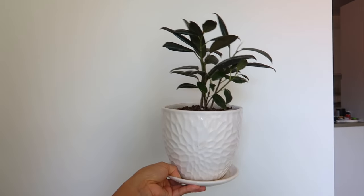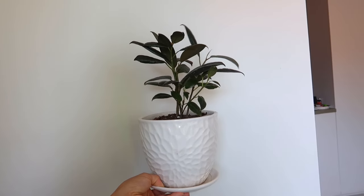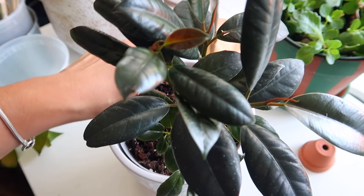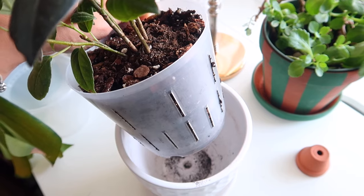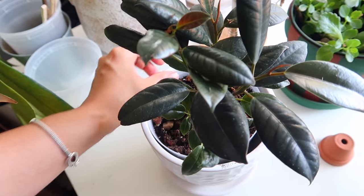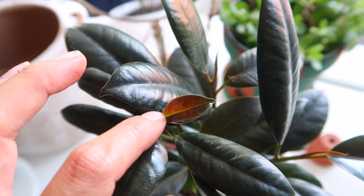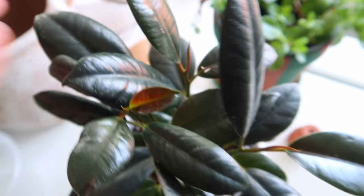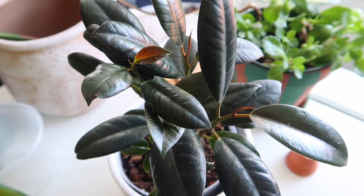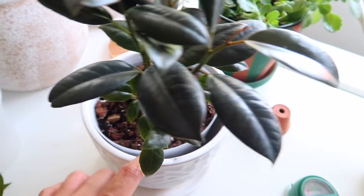Next we have my burgundy rubber plant. I purchased it at Canadian Tire in early July for $11 — very recent purchase. It's so adorable and I've been wanting one for a really long time. I just have it in this plastic pot inside one of those Dollarama pots with drainage and I don't water it too much. It's coming out with a new leaf here and there's another one coming here too. I already sized up sparingly on this pot.